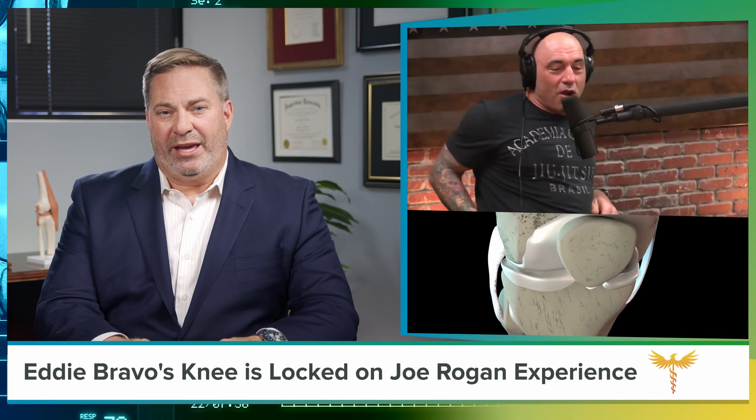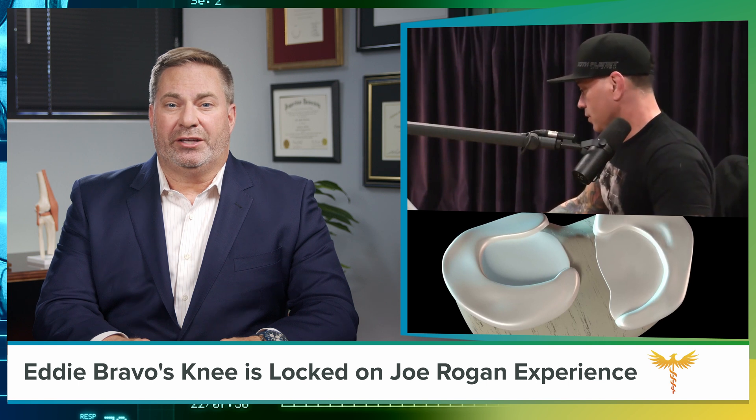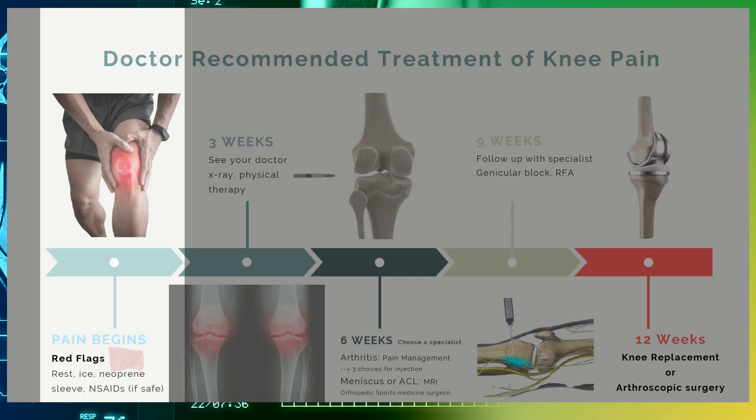In addition to severe pain, a meniscal tear often clicks, pops, or feels like your knee is absolutely locked in one position. The vast majority of people with knee pain have no red flags and are clear to treat at home for the first three weeks.